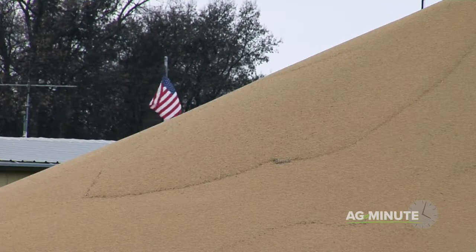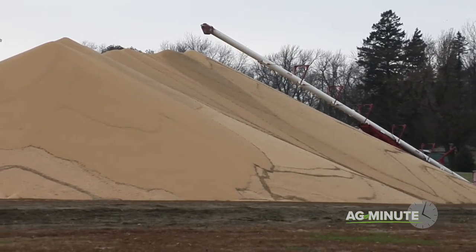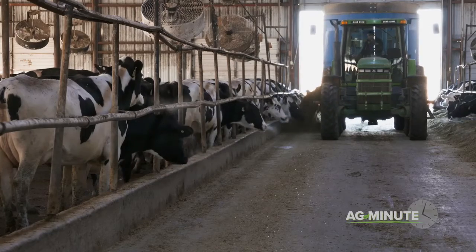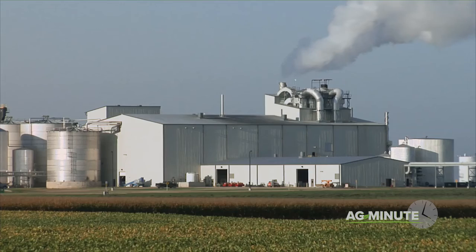The other thing many grain pilers do is simply plan to pick up the corn pile within a few weeks. With cold winter temperatures, the corn stores just fine for a short time outside. Within a month or two after harvest, most of the corn piles in the country are usually either fed to livestock or ground for ethanol, leaving the corn in bins for later use.